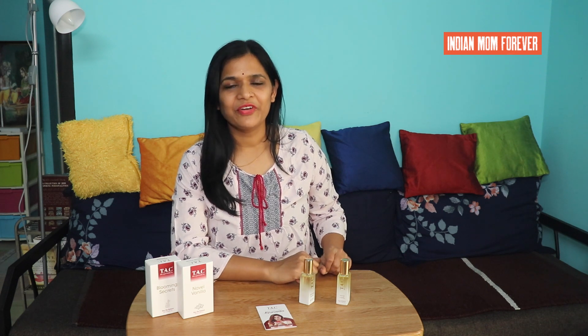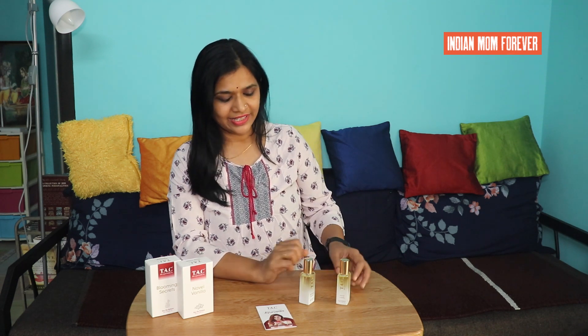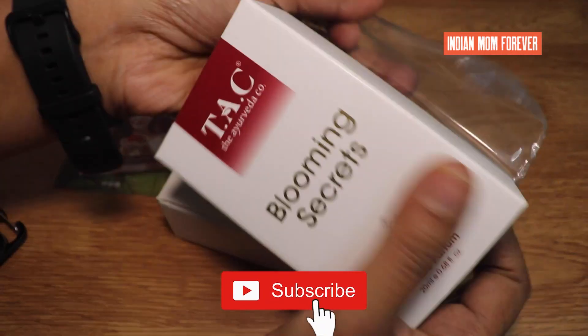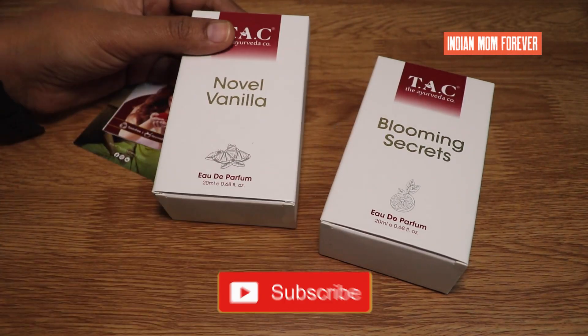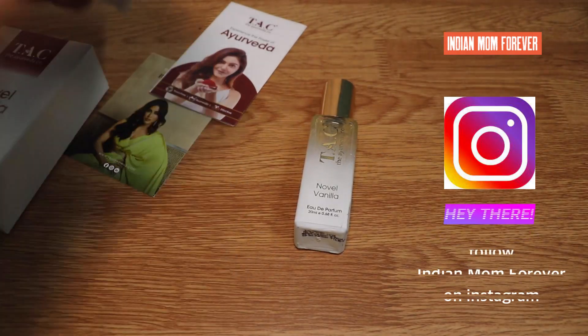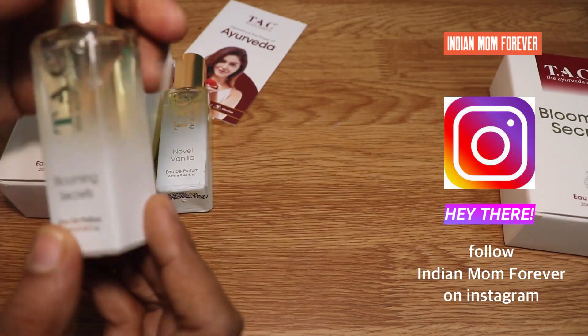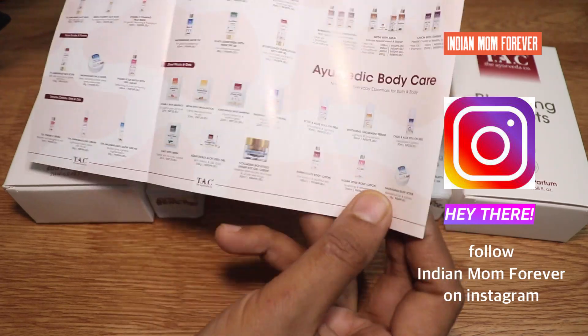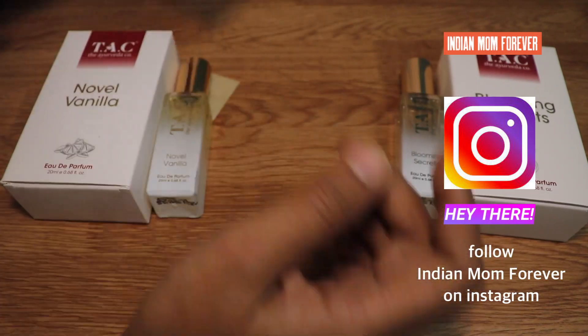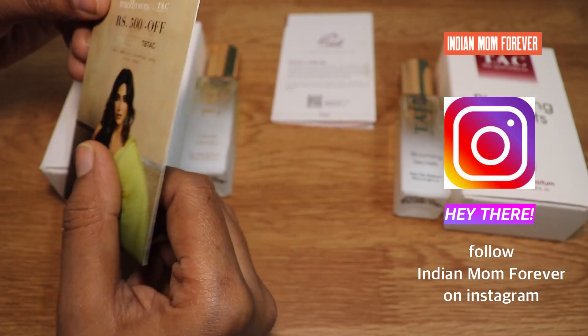Hello friends, you are welcome on my channel Indian Mom Forever. Today we are going to talk about Tek Ayurveda perfumes. We have two perfumes: one is Noble Vanilla and the other is Blooming Secrets.